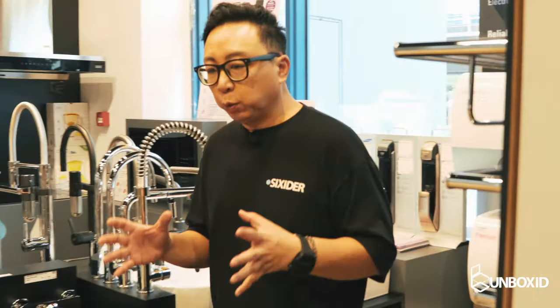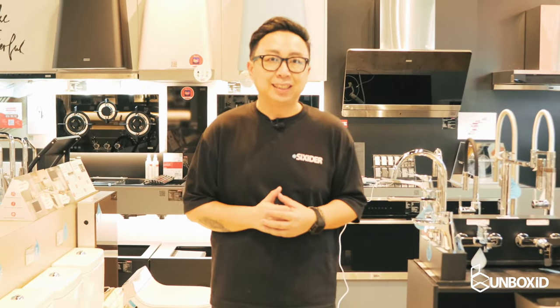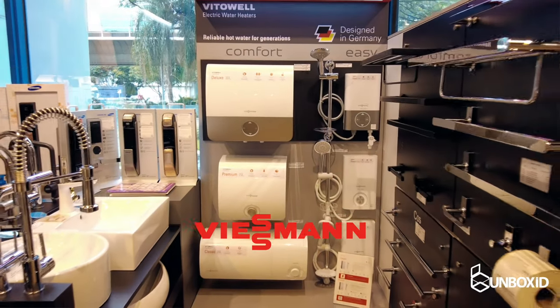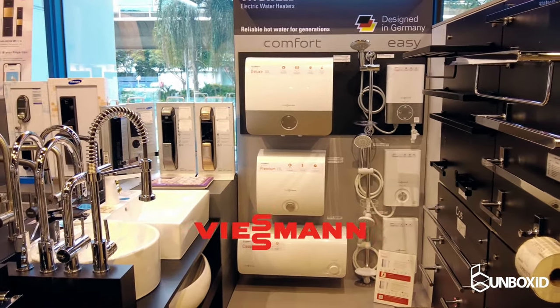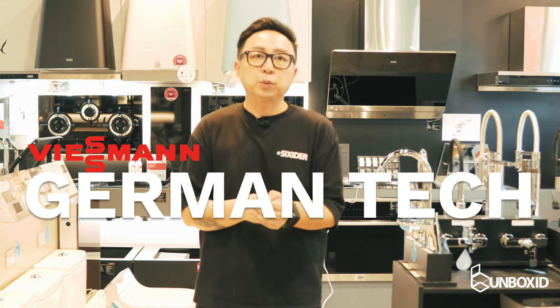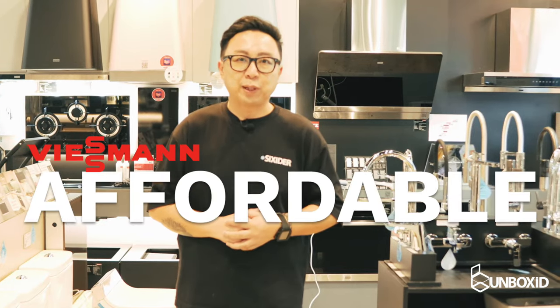So what happens when you combine German technology and simple creature comfort like a heater? You get something like this, which is the Wisman Instant and Storage Heater Solutions. This is actually German technology infused with all the high-end premium quality technology but at a very affordable price.